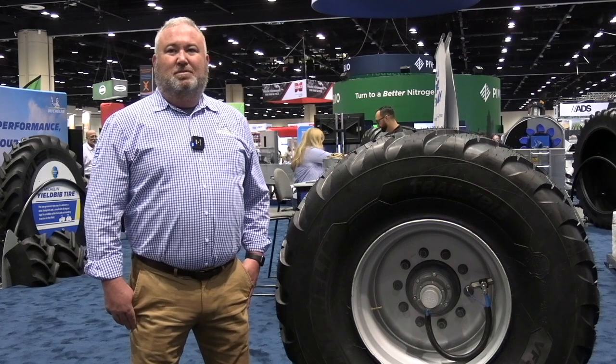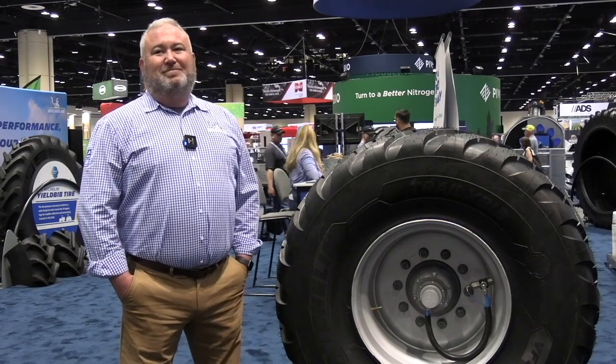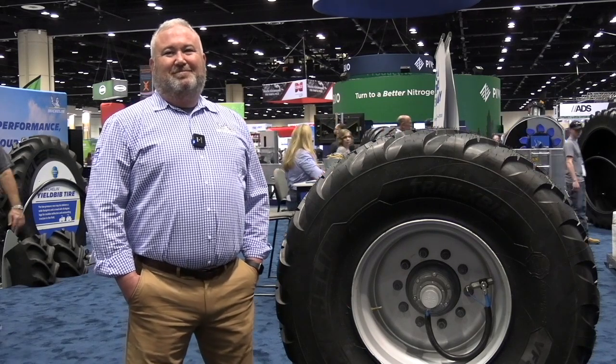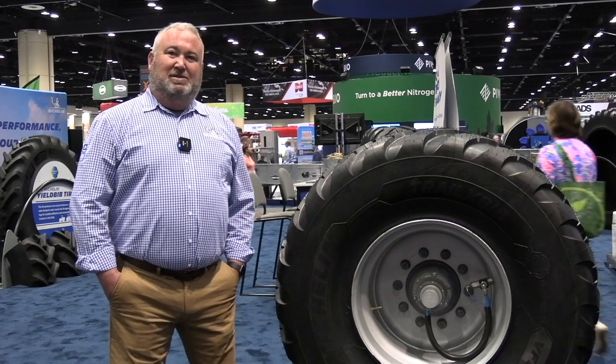Hey, Kara Oostros here with realagriculture.com. I am here today at Commodity Classic in Orlando, Florida, and I have here with me Sean Higgins, who is with Michelin. So you guys have a brand new apparatus here for your tires, a central inflation system. Do you want to tell me a bit about it?